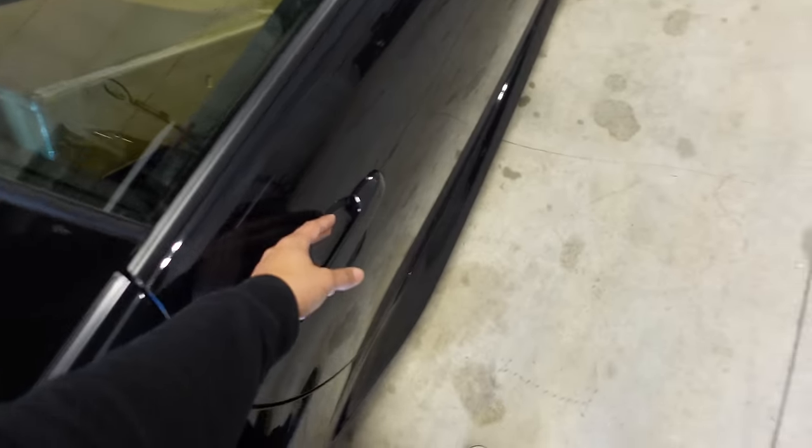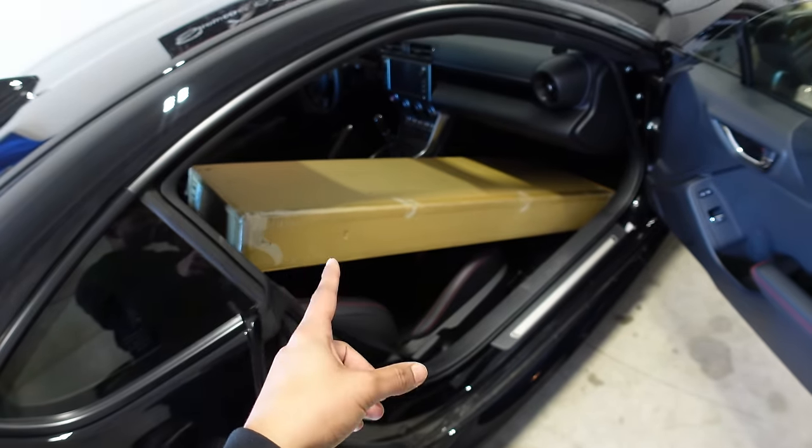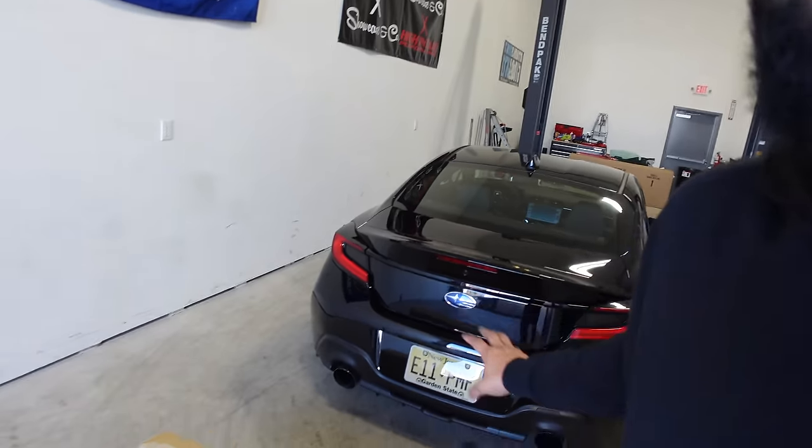I have been waiting for this package since December. I believe I ordered it at the end of December and it's now currently the first week of February, and I'm just now getting the package. But it's all right because this car part is straight from Japan. And if you're a little wannabe JDM boy like me, car parts from Japan are literally like the coolest things ever. So I'm happy that I'm finally getting it and that we can finally install it onto the BRZ today.